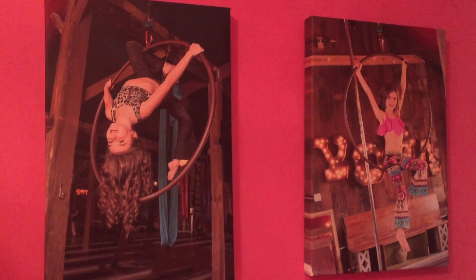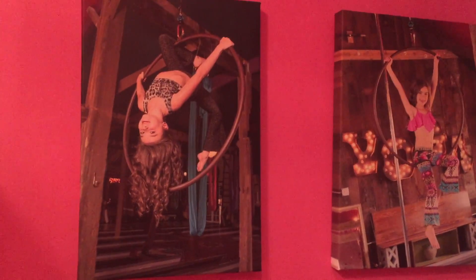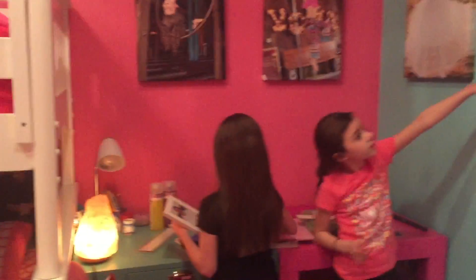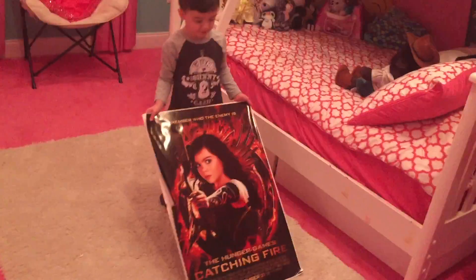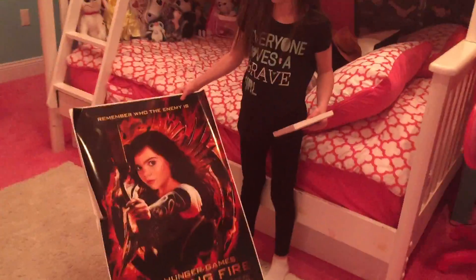This is us at the Body Art Barn — if you saw that video, this is us on a Delira, it looks like a big hula hoop hanging in the air, and we're modeling. That's Savannah, that's me. And this one is called Coddlewood — they thought I looked like the girl from the Hugger game, Jennifer Lauren.